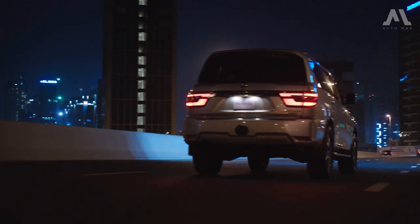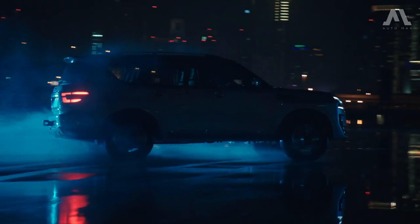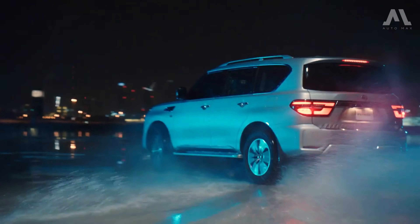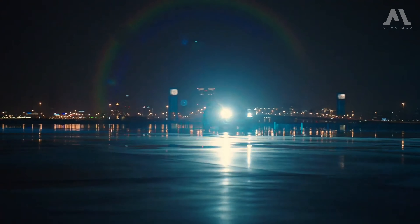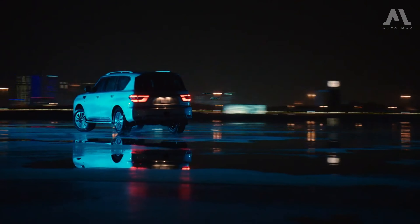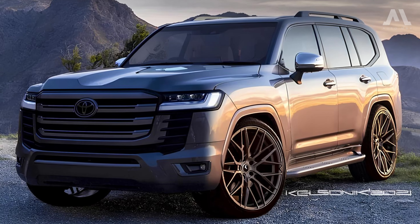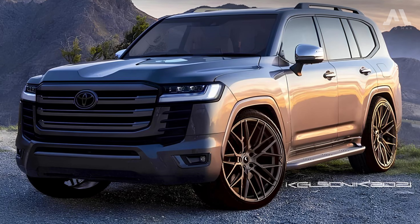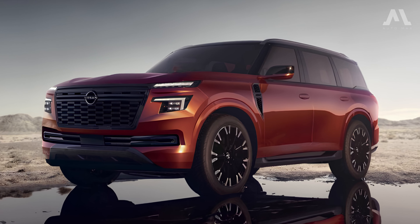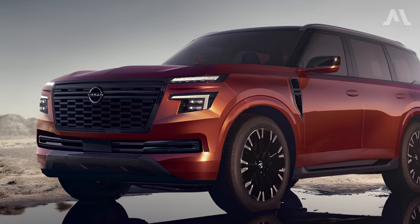Hello, friends. I have some exciting news to share with you today. We're going to discuss the 2025 Nissan Patrol Y63. This vehicle is generating a lot of buzz among the new generation of four-wheel drive vehicles and is gearing up to compete with the legendary Toyota Land Cruiser 300 Series. Nissan has officially unveiled this new model, and there are some crucial details about it that you should know.